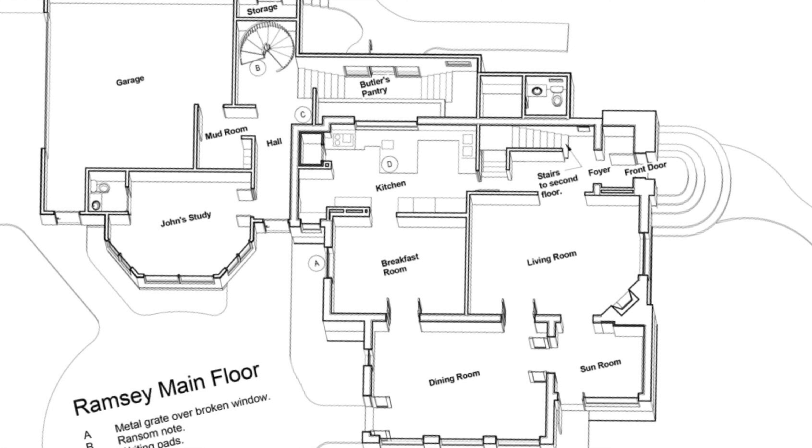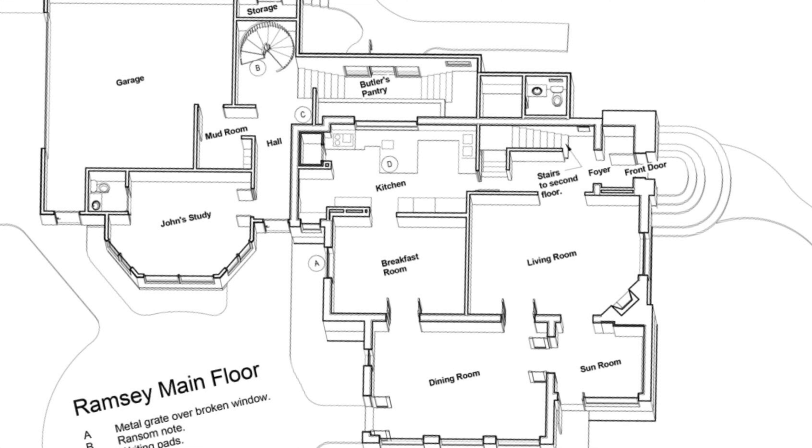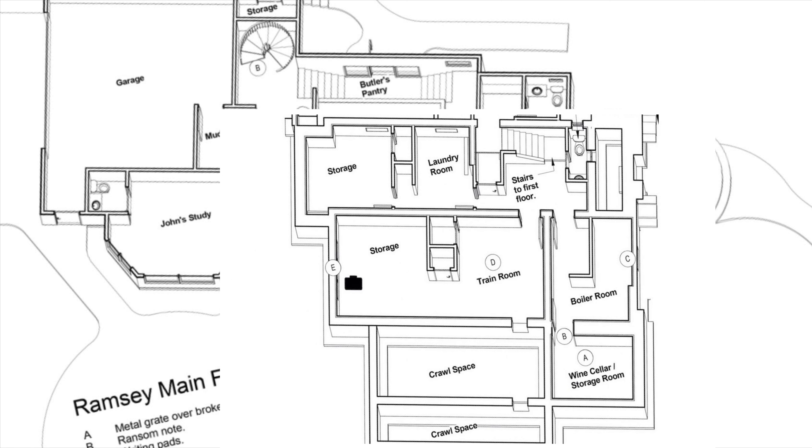Now I'm going to superimpose the basement onto that picture diagram so you can see exactly where the basement is in relationship to the first floor. You can see that the Sun room is directly above the wine cellar where JonBenet's body was found, and the boiler room is right below the living room. You can see where the stairs heading upstairs and downstairs are, and where the suitcase is by the window that leads to the back of the house into the back alley.